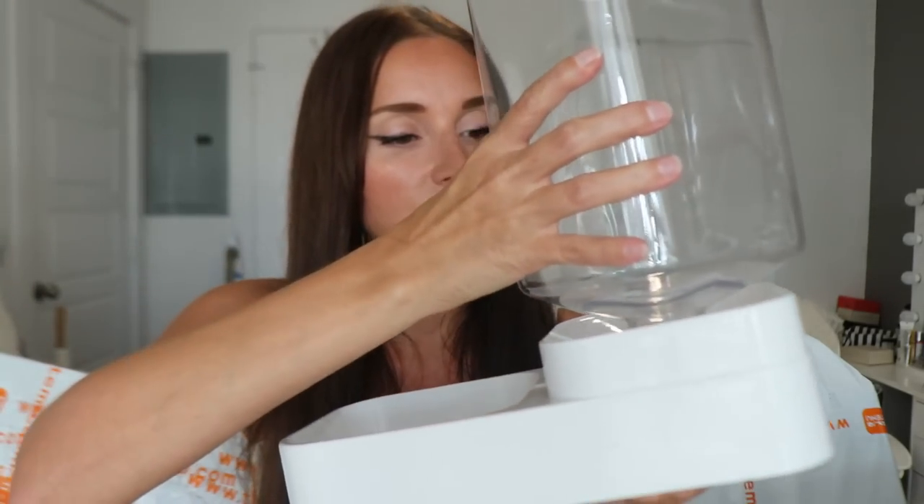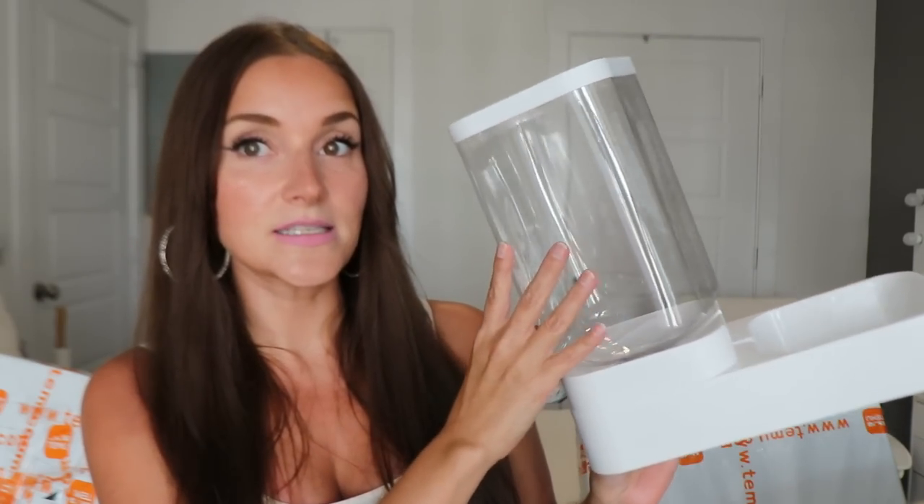The first item I got is for the girls — my fur babies. Temu has so many cool things for fur babies. I have ragdoll cats and I've gotten them quite a few things from Temu before, like tunnels, a water fountain, and a scratcher. But this one is actually a feeder. It's white with a clear container — you fill it up with water or food and it comes down into a little bowl. It's a nice, clean, compact feeder for your fur babies.